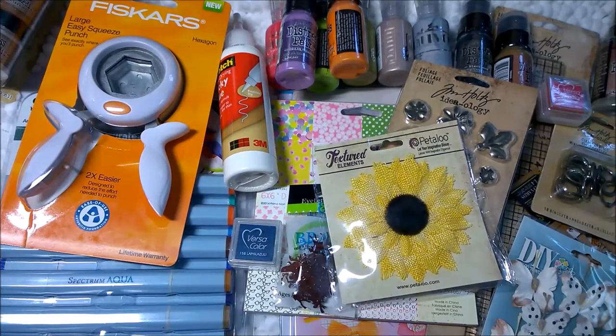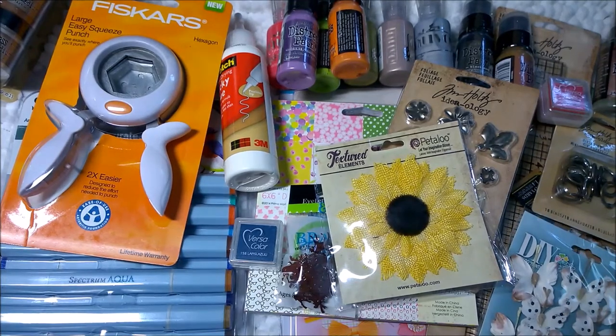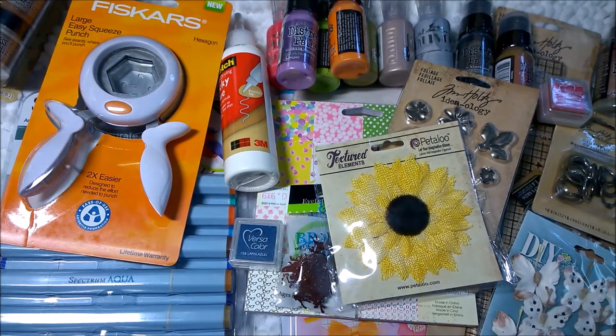Hi everyone, Amanda here. I'm very excited for this haul video. I had to wait a couple of weeks for it because I ordered it online, and I'm very much one of those instant gratification people. That's why Amazon is so much of my favorite because I get it within two to three days.